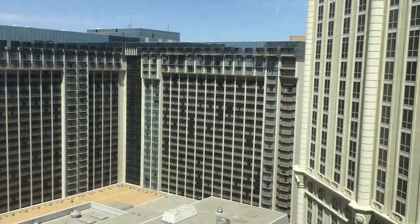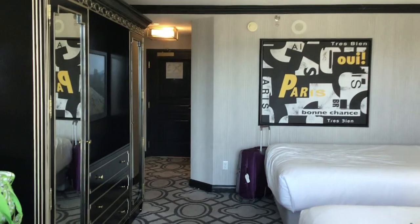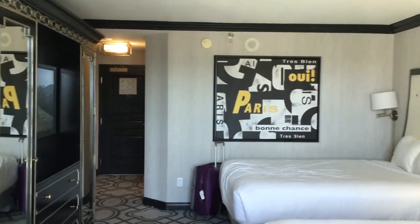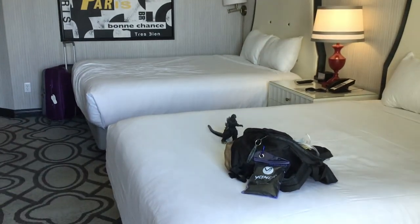But anyway, this is the room. Here it is from this side — from the window you can feel the heat. It's hot in Las Vegas, so yeah, there we are.